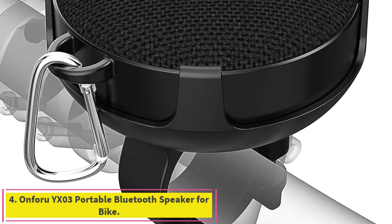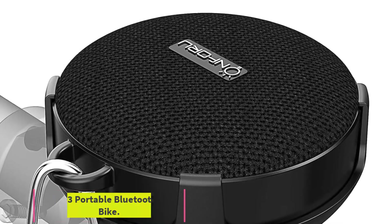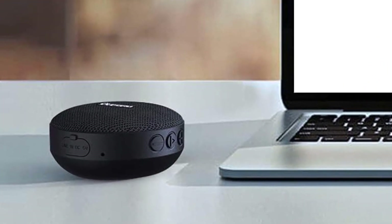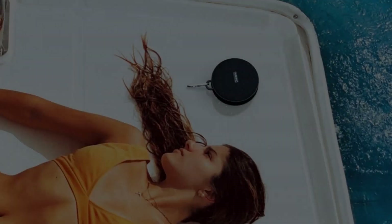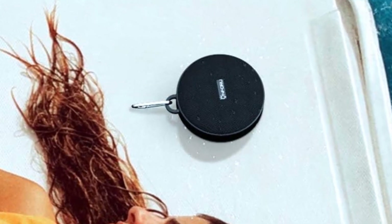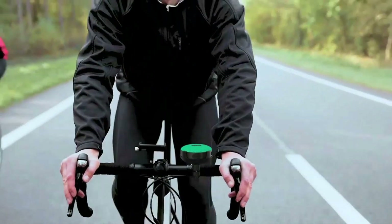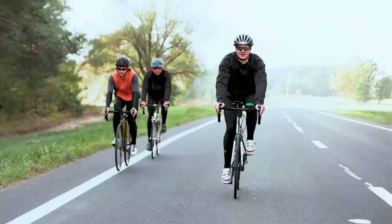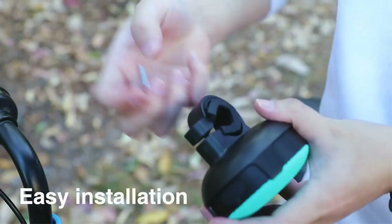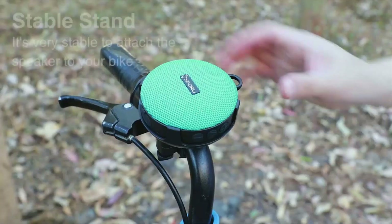Number 4: the Onforu YX03 Portable Bluetooth Speaker for Bike. A compact model that is roughly the size of a hockey puck, the Onforu YX03 at $32 is well suited to a range of activities. While it isn't the loudest, it offers wired and wireless connectivity options for music sources and is a smart choice for anyone who likes to travel light. Designed for cycling enthusiasts, this bike speaker features an adjustable bike holder and thick gasket, enabling cyclists to enjoy music and listen to navigation broadcasts on bumpy journeys without worrying about the speaker falling.